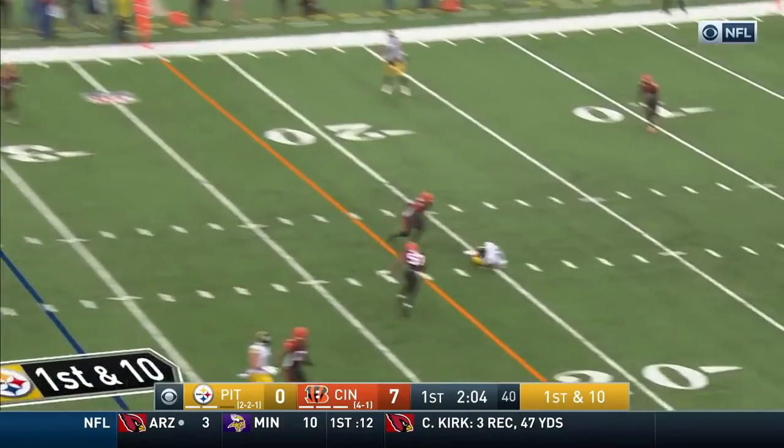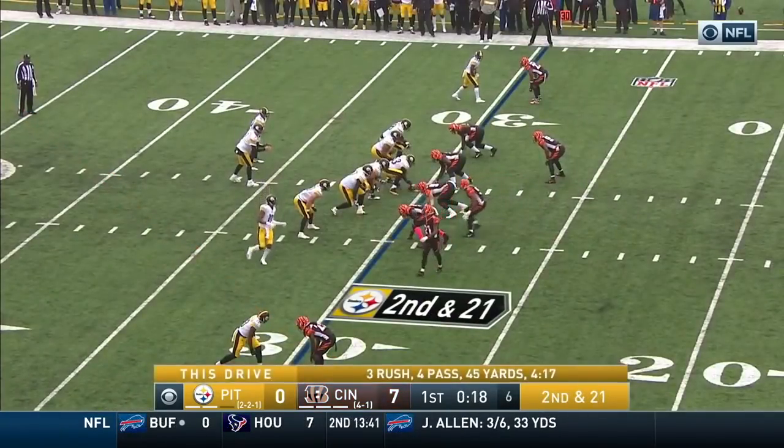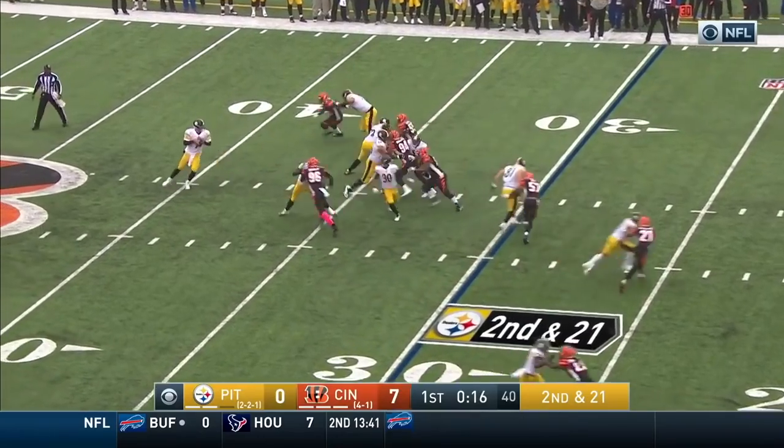Roethlisberger to throw — pump and fire. They've been moving him around. Ben was asked what's different about Cincinnati — he said Dunlap.